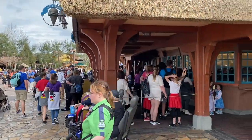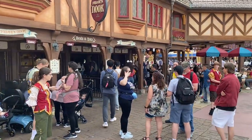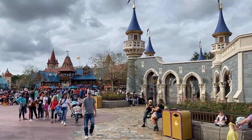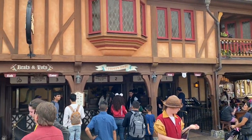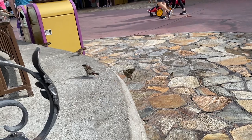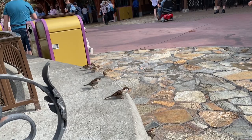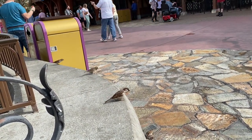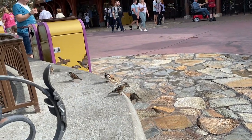I was worried when I saw this line for Storybook that Friar's Nook was also going to be packed, and it isn't. It's not too hot but it's definitely getting warmer, so I guess a lot of people just want ice cream right now, and maybe everyone already got food. One just went right over my head — I heard its wings go right past my ear. That's funny.